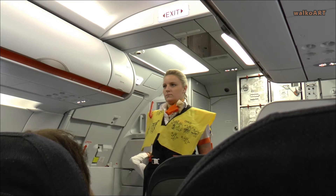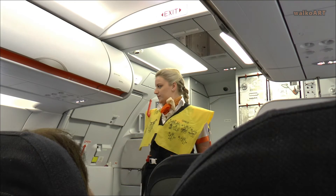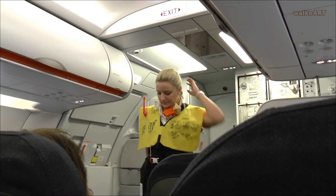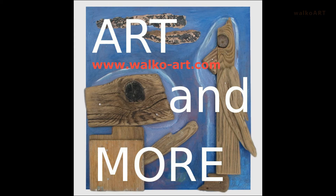Your seat back must now be upright, tray table stowed, armrests down, window blinds open, and seatbelt fastened. We wish you a pleasant flight with EasyJet. Thank you.